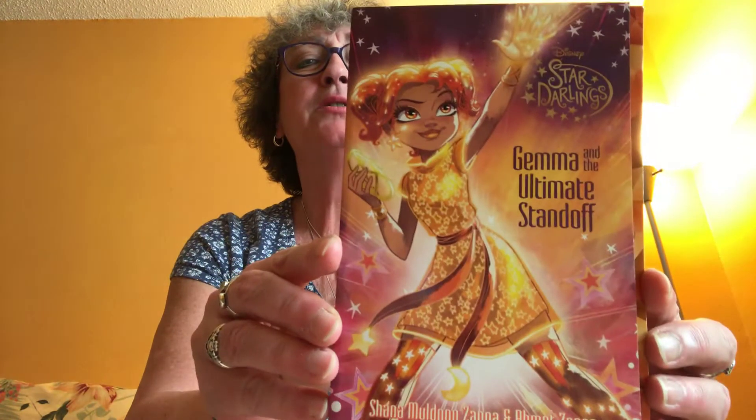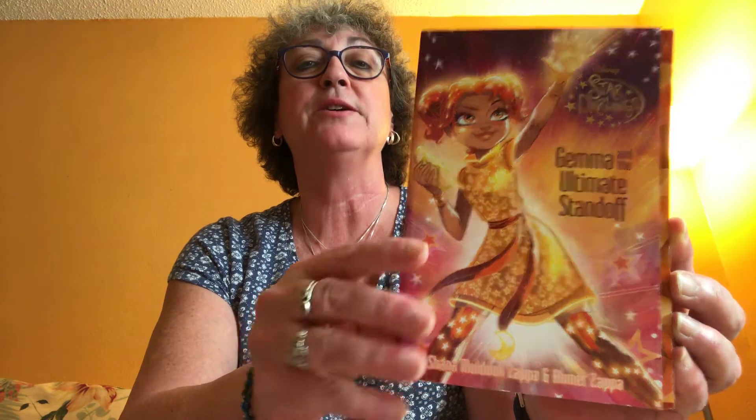I picked up this book — it's part of the Star Darlings series, 'Gemma and the Ultimate Standoff.' I got that to go with the series of books I got for Sarah.